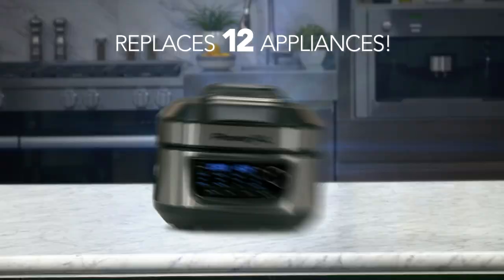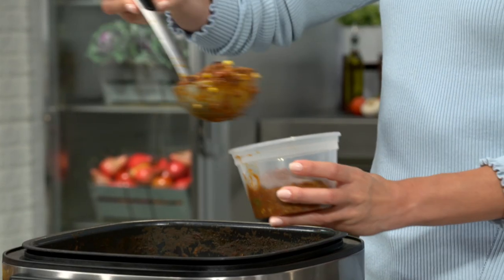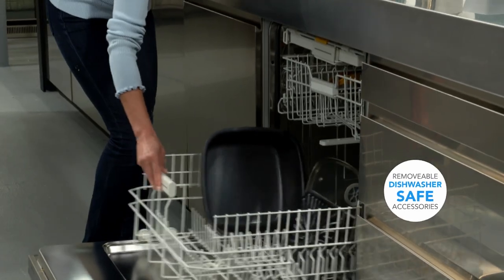It replaces 12 different appliances, all in one space-saving unit. And the massive 5.6-liter capacity makes it easy to make more. Plus, with a super non-stick coating, clean-up is a breeze.